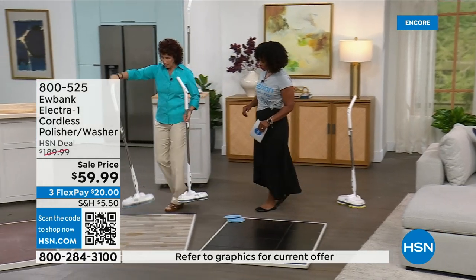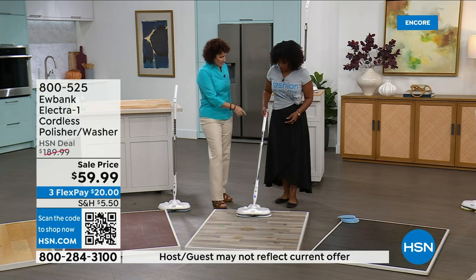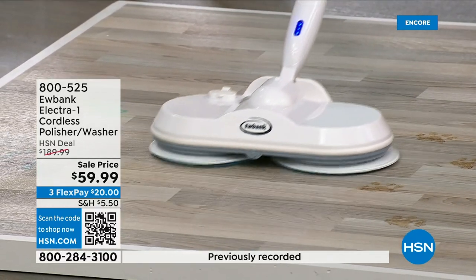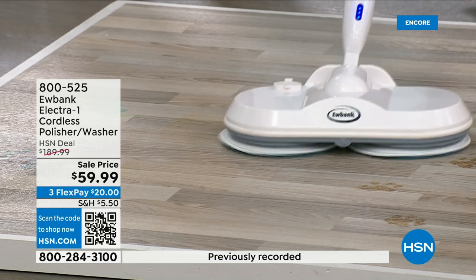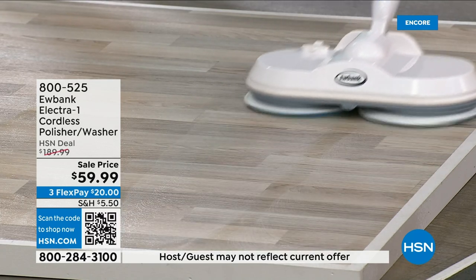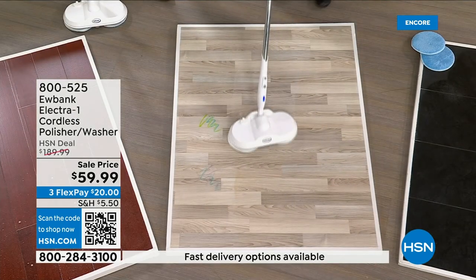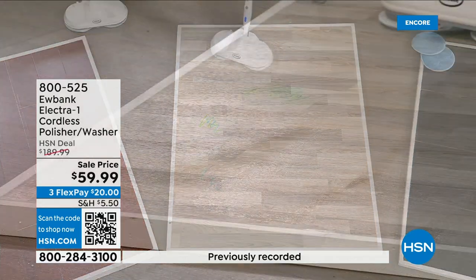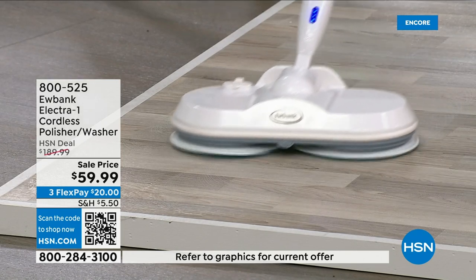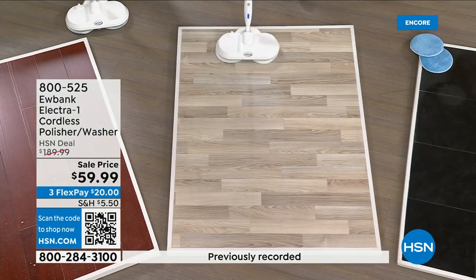You bring the handle down, lock it in place, and start. When you spray, it's button-engaged — when you let go of the button, it stops spraying. You're going to be amazed at how much dirt it picks up. Look at how it's bringing up that crayon — the microfiber pads with a smaller tooth for cleaning pick it right up. The yellow pads are for polishing or buffing.